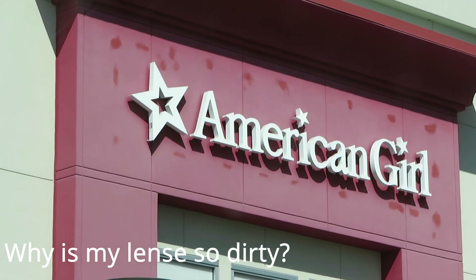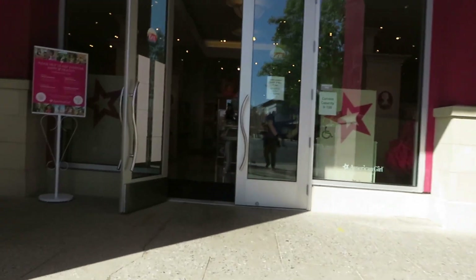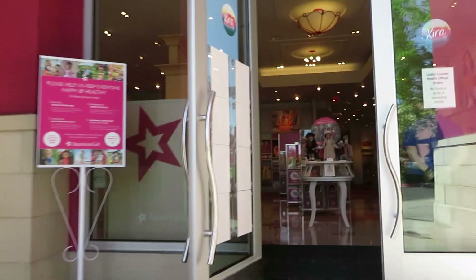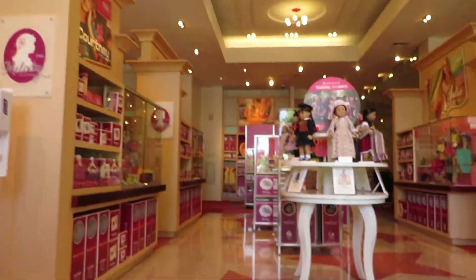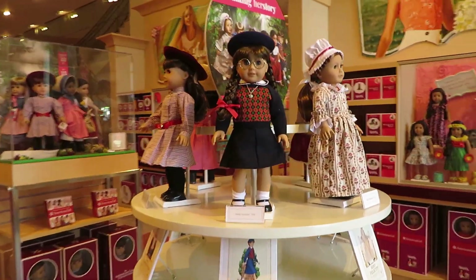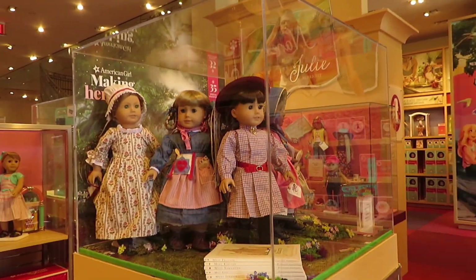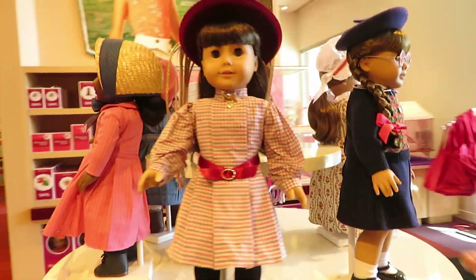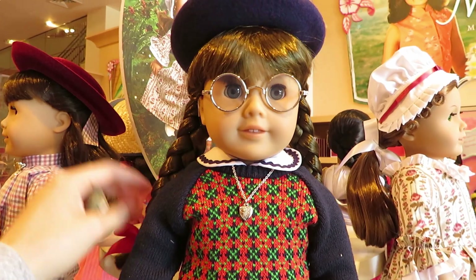Hey everyone, it's Joy and welcome back to my channel. Today I'm going to be showing you the 35th anniversary dolls at the American Girl Place in San Francisco — it's actually not in San Francisco, they just say it's the American Girl Place San Francisco. As you first walk through the doors there is this display. The store itself is really tiny, so there's only like two displays for the 35th anniversary dolls and not that many in stock, but luckily there were some even though the website said out of stock.